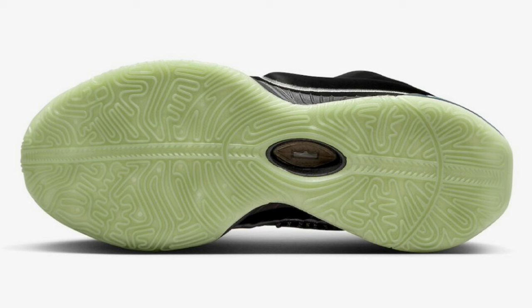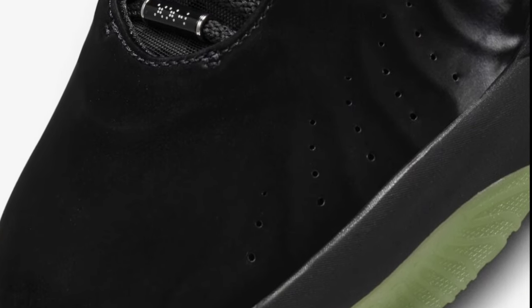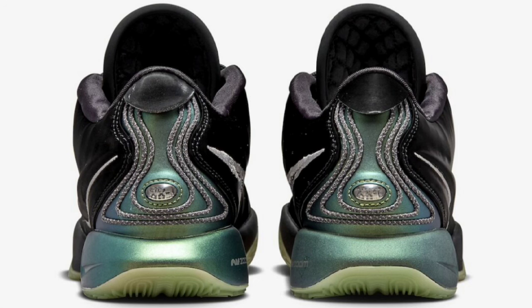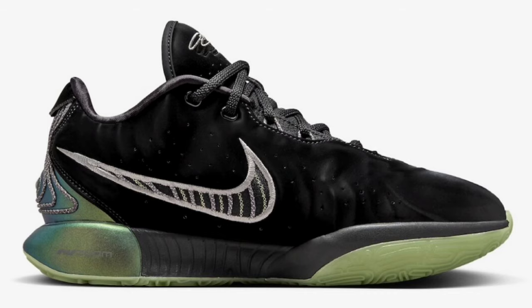The next LeBron actually dropped right before the Grayschool Exclusive, on November 3rd for a retail price of $200 — the Nike LeBron 21 Tahitian, which is definitely crazy. They have a lot of interesting names for this LeBron 21. Let me know if you're a fan of this black colorway. The material looked like a velvet, much different from every other colorway we've seen so far. This LeBron 21 comes in black, particle gray, wolf gray, and pink rose.